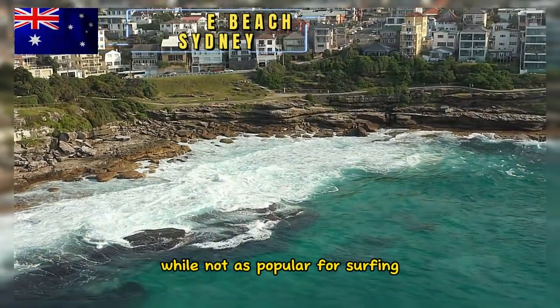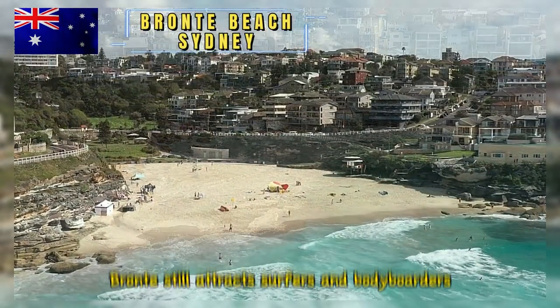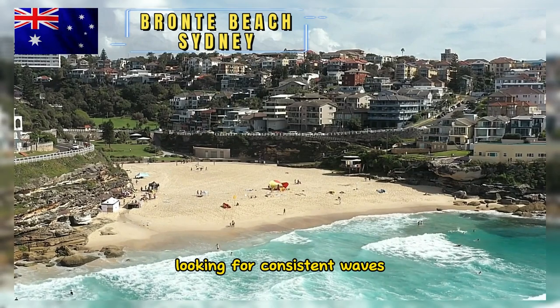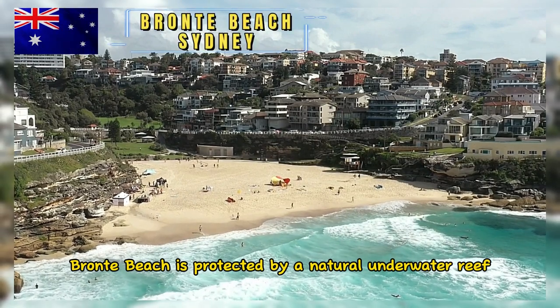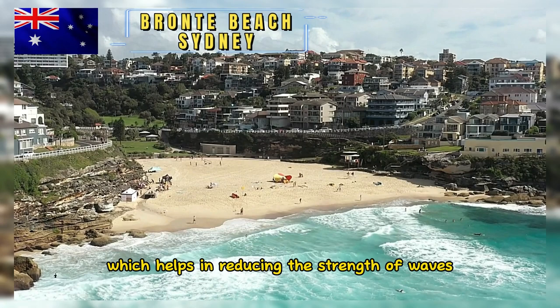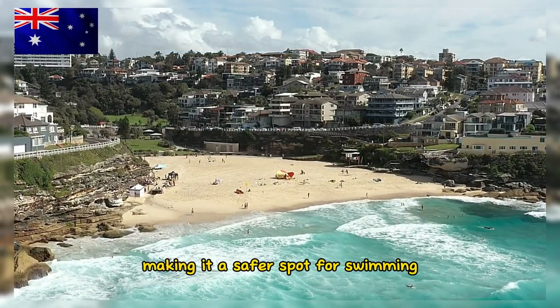While not as popular for surfing as some of its neighboring beaches like Bondi, Bronte still attracts surfers and bodyboarders looking for consistent waves, especially during swells. Bronte Beach is also protected by a natural underwater reef, which helps in reducing the strength of waves and the potential for strong rips, making it a safer spot for swimming.